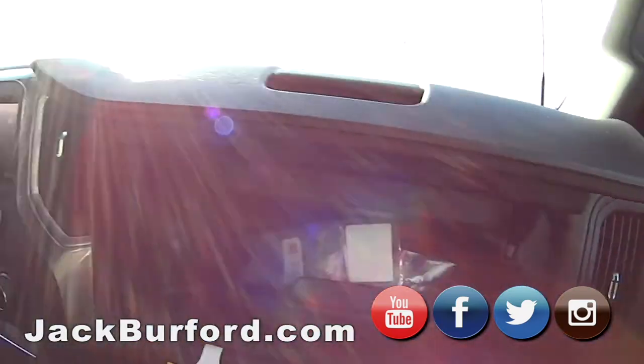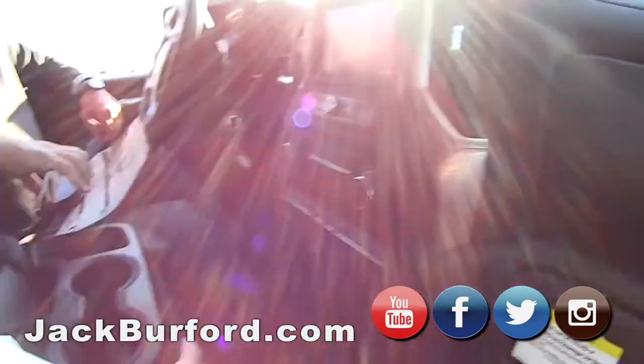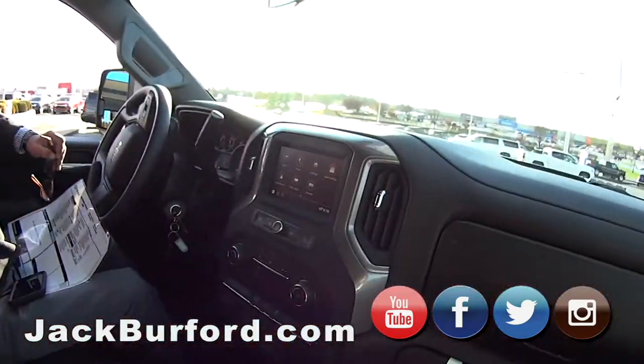Two glove boxes — upper and lower. Plenty of storage. And this seat folds up too — it does have another seat back there. Six people, conceivably. It's really nice.